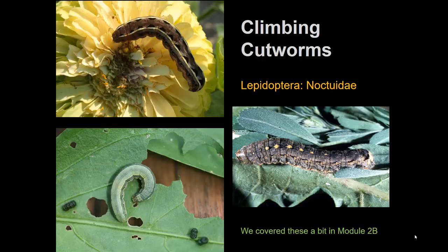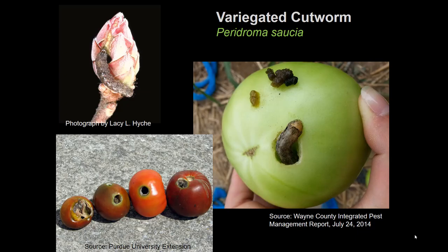This brings us to climbing cutworms more broadly. Corn earworm is one type of climbing cutworm. Other climbing cutworms might feed on foliage, but some feed on foliage and fruits and flowers, or primarily on fruits and flowers.